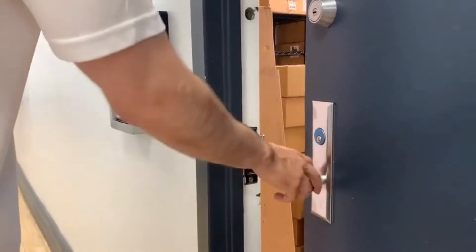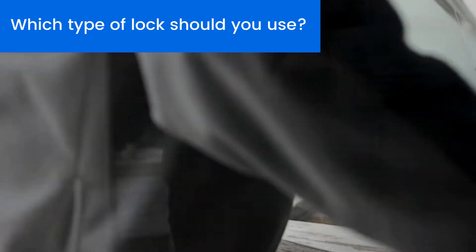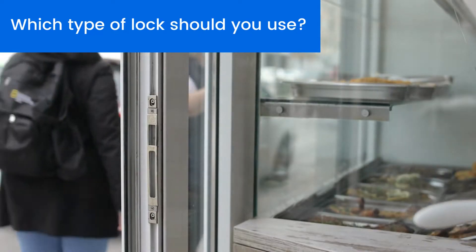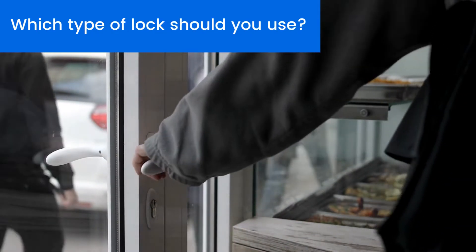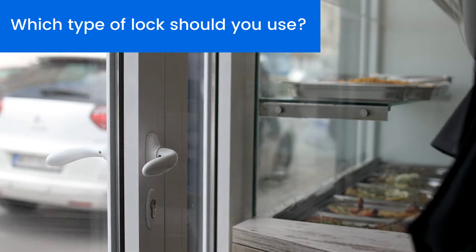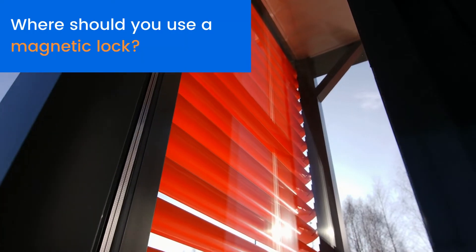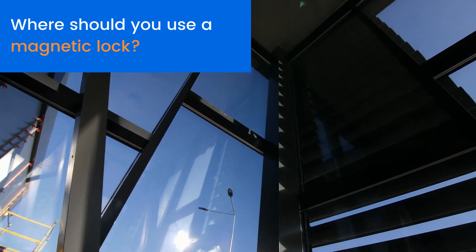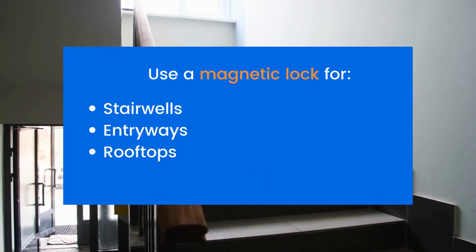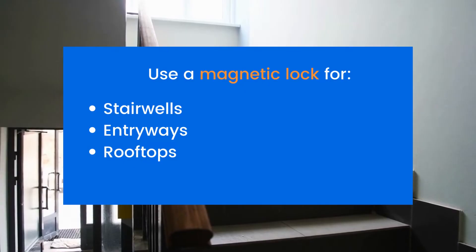Now that you know how electric and magnetic locks work, which kind of lock is right for you? The answer depends. Many building owners and operators use both types of locks on their properties, and they choose based on the needs of a specific area in the building. For example, because magnetic locks unlock in the event of a power outage, they should be used in areas people will use to exit the building in an emergency. You might use magnetic locks in stairwells, entryways, and rooftops.